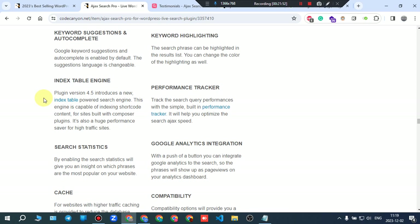Keyword highlighting: the search phrase can be highlighted in the results list. You can also change the color of the highlighting.